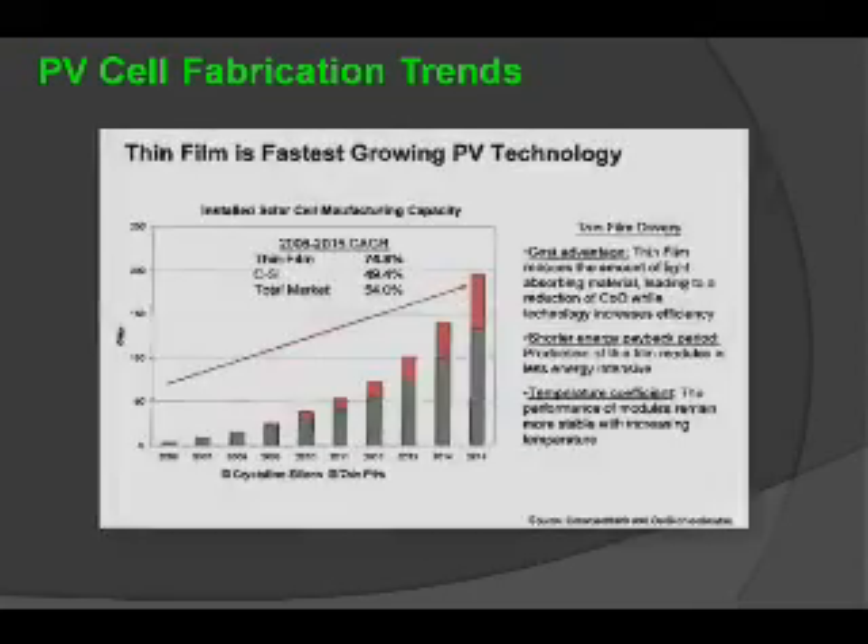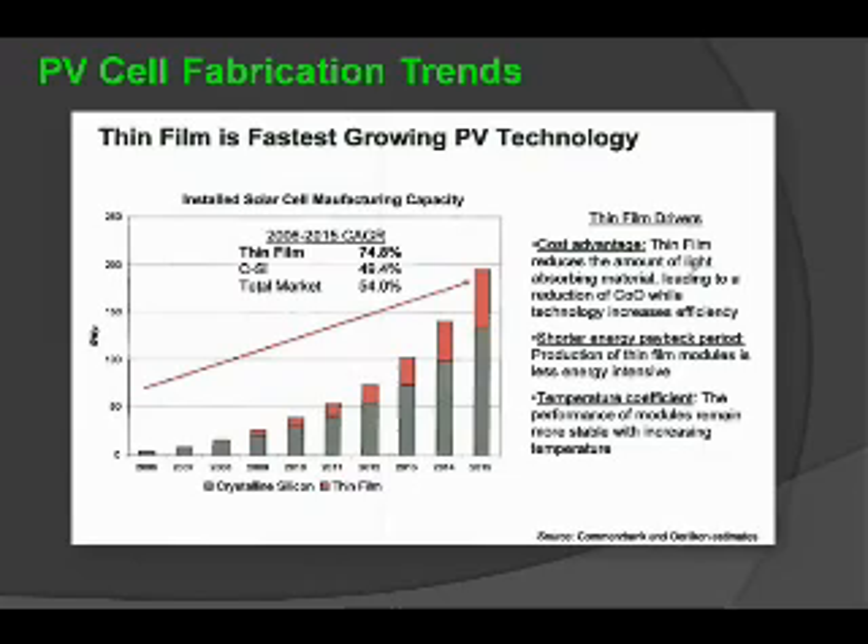The trends in the industry are really to move towards thin film — it is the fastest-growing segment of the PV technology industry. Between 2006 and 2015, the compound annual growth rate among all types of PV technologies is led by thin film at about 75%. The reason is a cost advantage: it reduces the amount of light absorption material required, allows for a shorter payback period, and the temperature coefficient is more stable with increasing temperature.